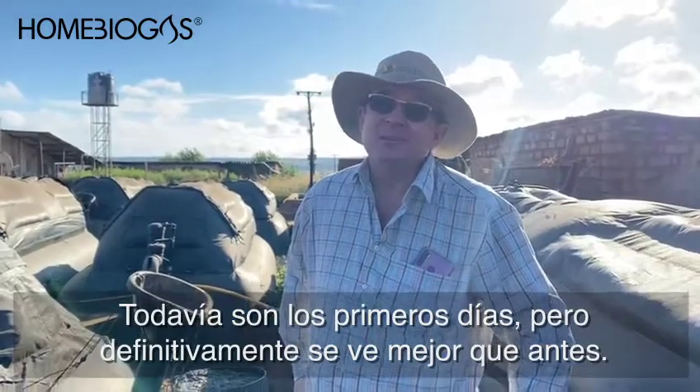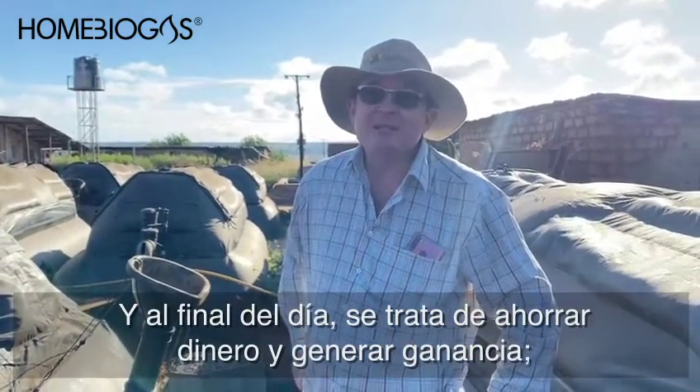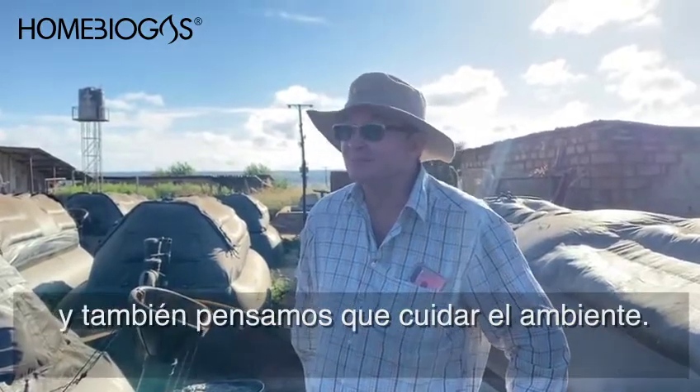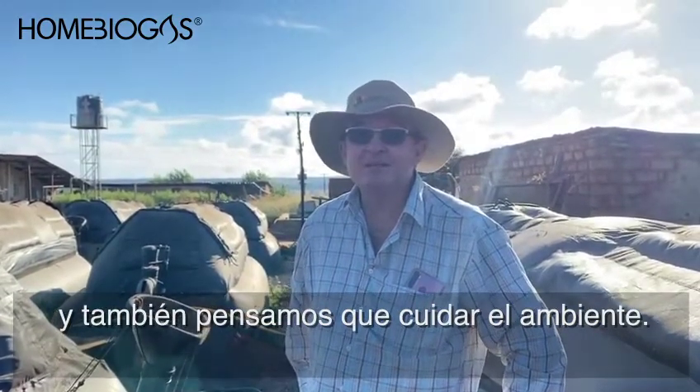At the end of the day it's all about saving money and making a profit, and I think we're also saving the environment a bit too.